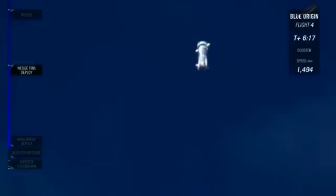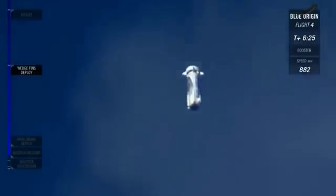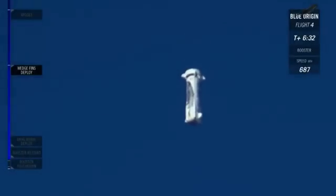You might be able to hear a sonic boom coming back as it dives back down through the sound barrier. 30,000 feet altitude. Those drag brakes should be deploying soon.